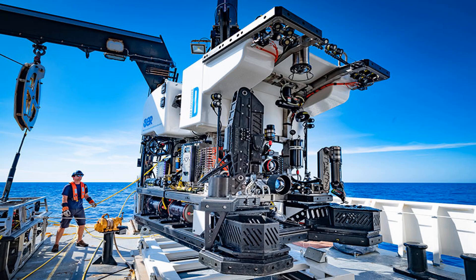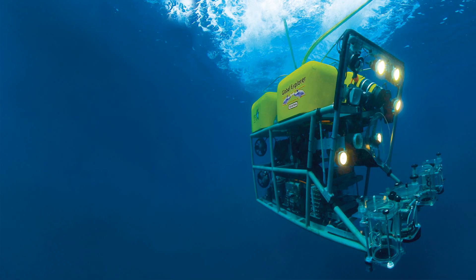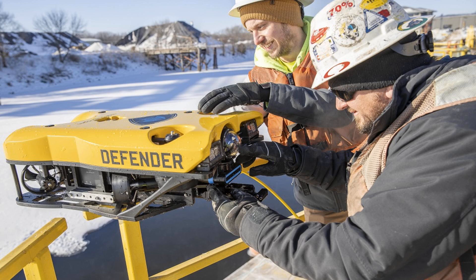Welcome to Inla's, your go-to channel for all things aquatic. In this video, we're going to explore the depths of the ocean with ROVs. ROVs, or remotely operated vehicles, are underwater drones that can be controlled from the surface. These amazing machines have revolutionized underwater exploration, allowing us to reach depths that were once impossible to explore.